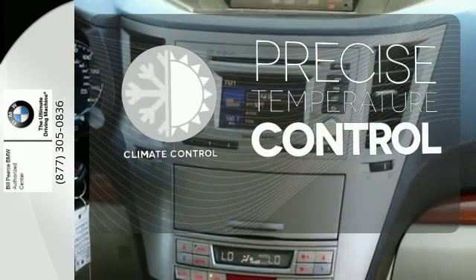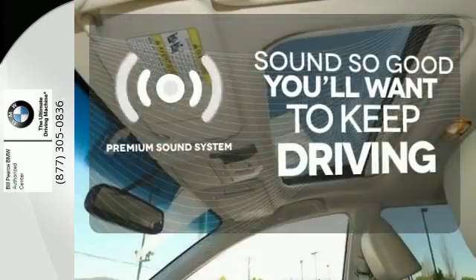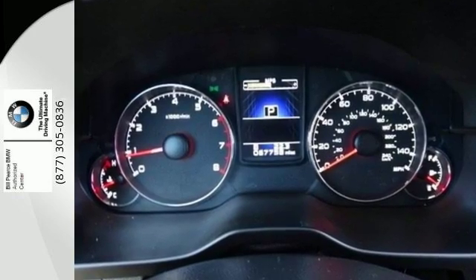Select the perfect temperature with the climate control. You might take a drive just to listen to the premium sound system. Warm off the chills with the heated seats. The safety and practicality of this wagon make it a great choice.